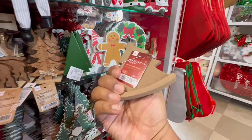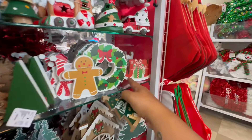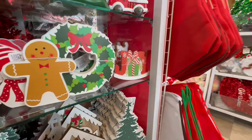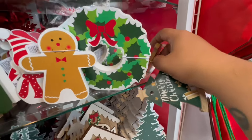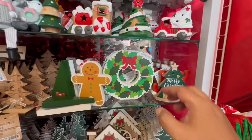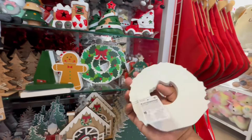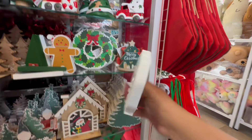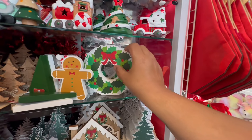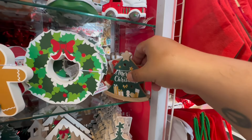We have these little wooden cutouts — these are $1.75. Oh my God, look — that one says 'Joy.' They also have the wreath, which is $3.25 also. This one we saw — the Christmas tree. That one says 'Joy.' Look at that with the little kitty. Merry Christmas — is that a kitty? It looks like a cat, kind of.